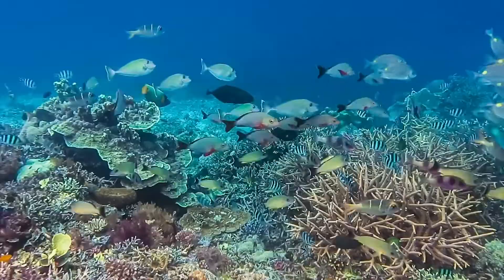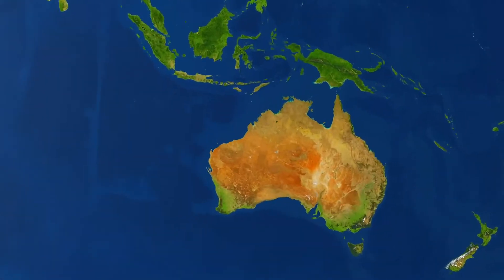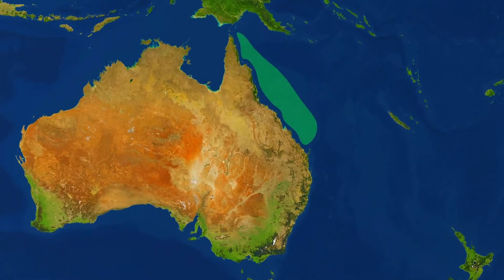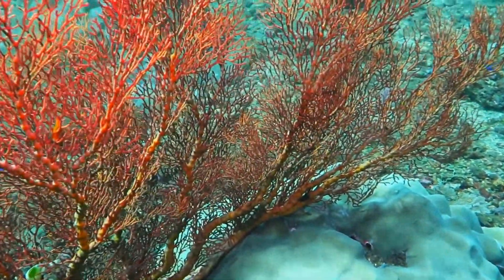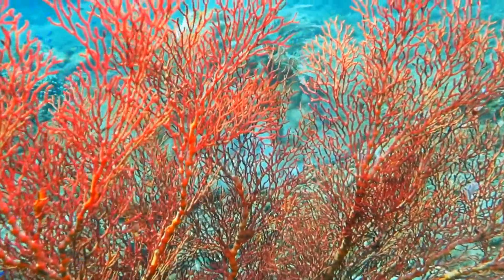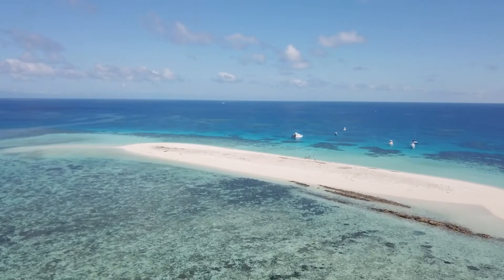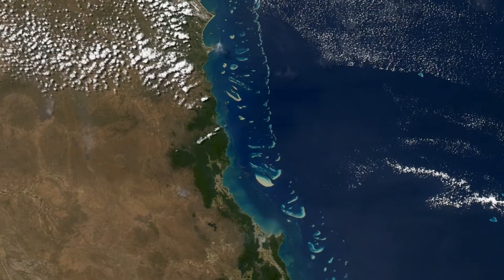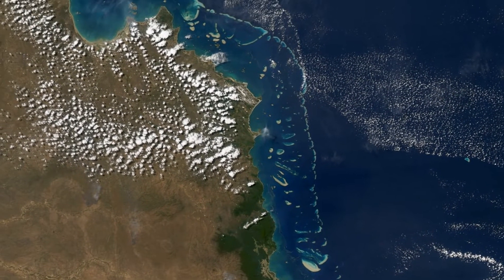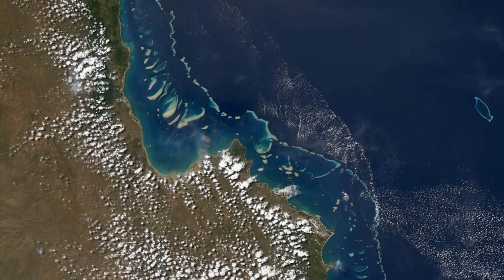A bit of background info first. The Great Barrier Reef is a coral reef system located off the coast of Queensland, Australia. We say coral reef system because it's composed of about 3,000 individual coral reefs that stretch over 2,300 kilometres. It's the largest single structure made by living organisms in the world. It's so big that it can be seen from space.